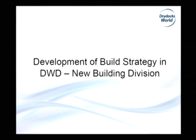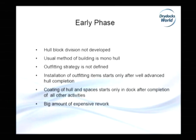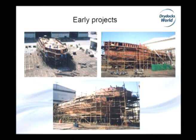I will say a few words about the development of build strategy in Dry Docks World Dubai, New Building Division. We can define our building strategy into three phases: an early phase for projects from NB1 to NB10, then an intermediate phase from NB10 to NB41, and now the current phase starting from the Aker project.